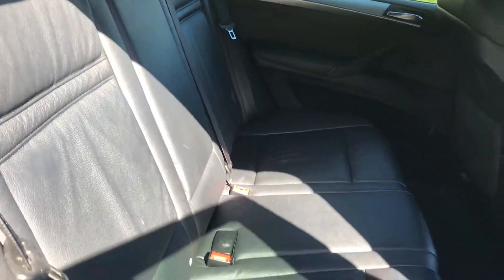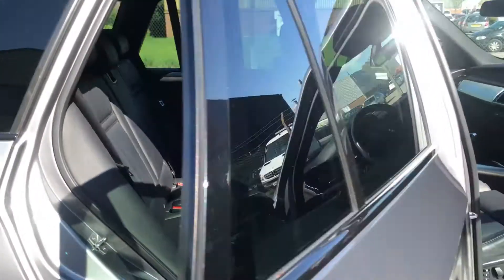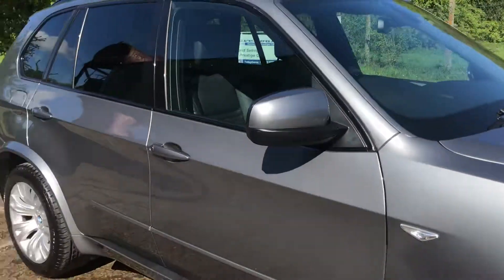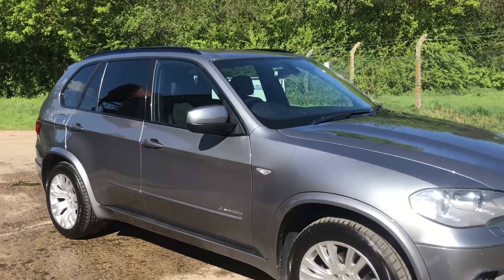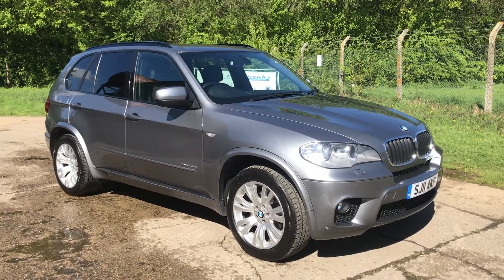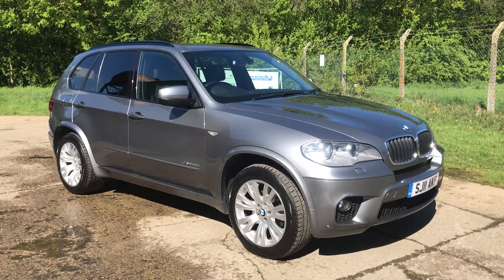We've also got the rear seats. Full details and specification are available on our website. Please let us know if you've got any questions — thank you very much for watching.